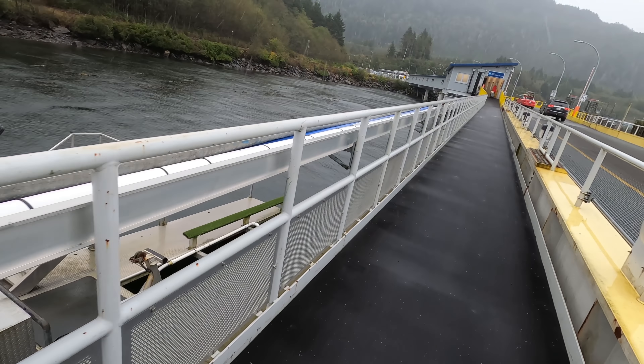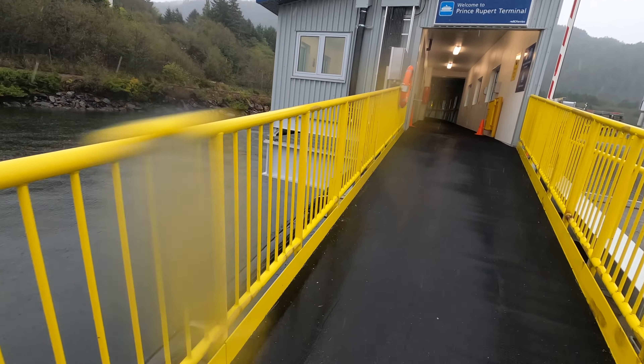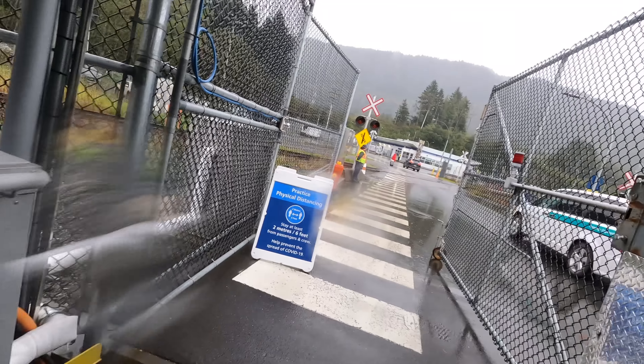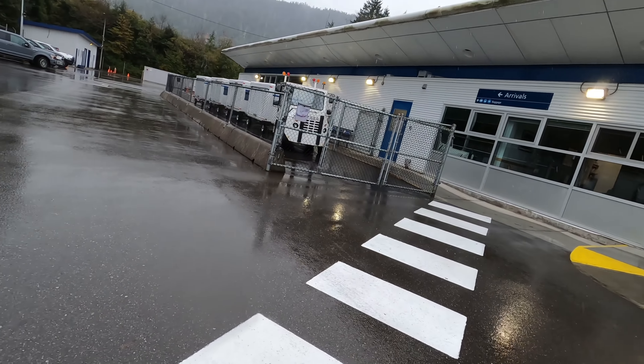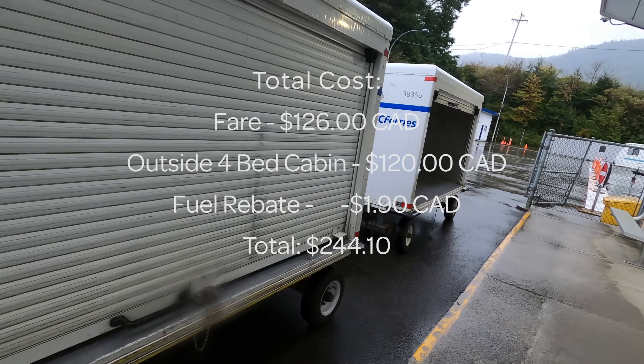Before we leave, I wanted to show everyone the car deck. It wasn't made in BC Ferries' best interests, so there's only one way in and one way out of the ferry, unlike the rest of the fleet. If you have a car you have to make a U-turn when you leave, and if you have a trailer you have to back it down the ferry ramp and onto the boat.